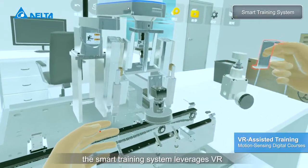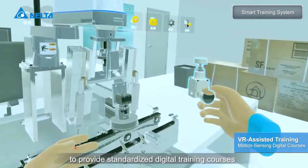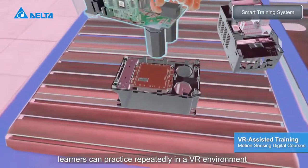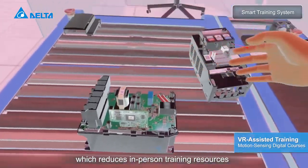The smart training system leverages VR to provide standardized digital training courses. Learners can practice repeatedly in a VR environment, which reduces in-person training resources.